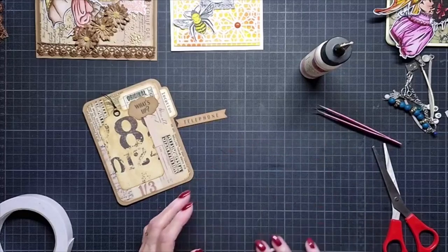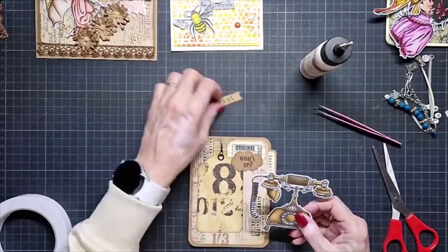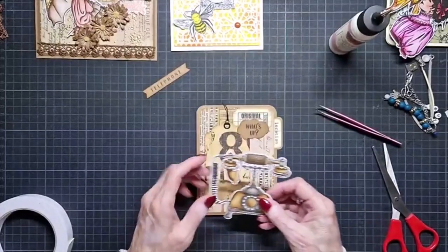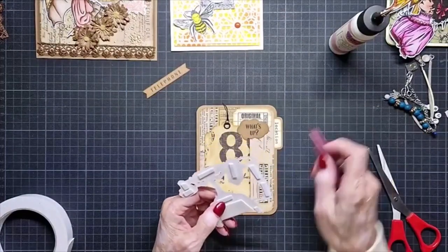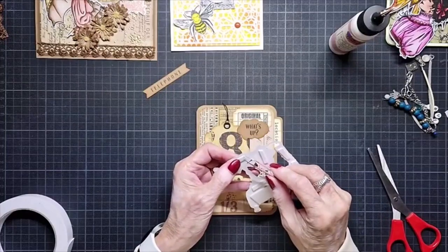It's a stamp and die set. I'll show them all once more when I'm finished with this card. I have some time, so I'll show them again.